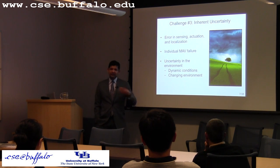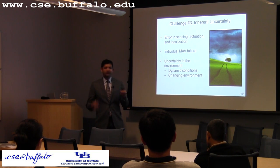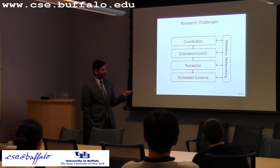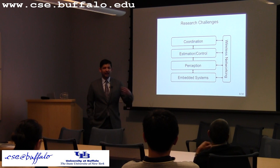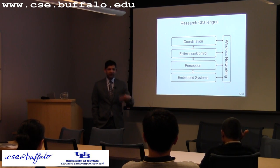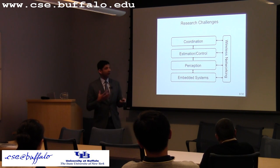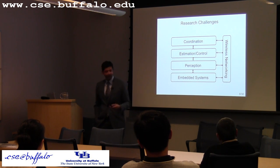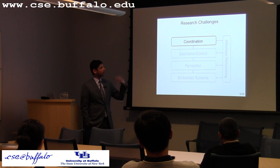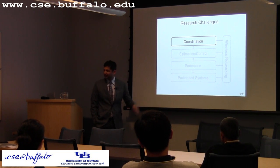Building such a micro vehicle swarm is inherently interdisciplinary, spanning five computer science areas: optimizing the systems that drive these vehicles; wireless networking and how mobility impacts it; perception — what sorts of sensing goes on such a vehicle given weight and energy budgets; estimation and control algorithms; and coordination mechanisms for large numbers of them. Today I will mostly talk about the coordination aspect and a system we built to coordinate such micro vehicle swarms.